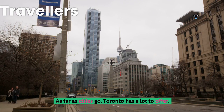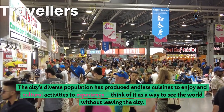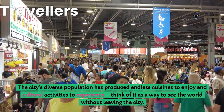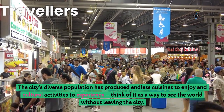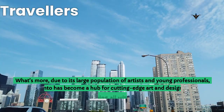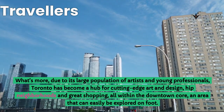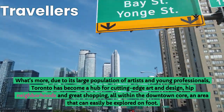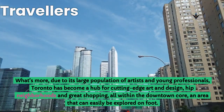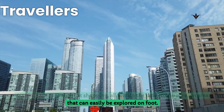As far as cities go, Toronto has a lot to offer. The city's diverse population has produced endless cuisines to enjoy and cultural activities to experience — think of it as a way to see the world without leaving the city. Due to its large population of artists and young professionals, Toronto has become a hub for cutting-edge art and design, hip neighborhoods and great shopping, all within the downtown core, an area that can easily be explored on foot.